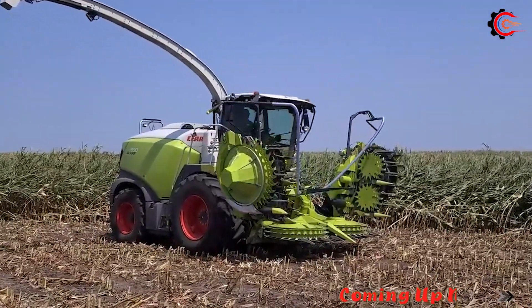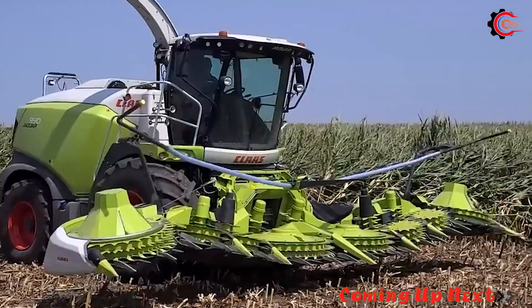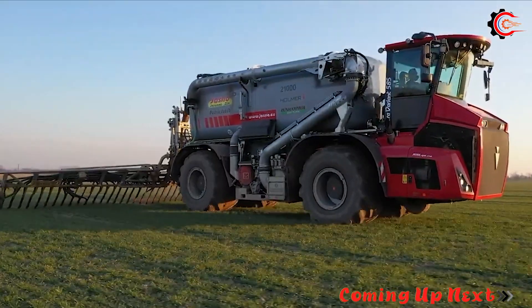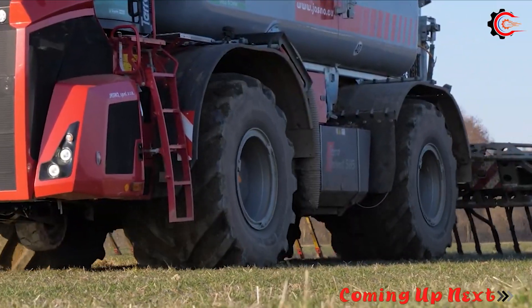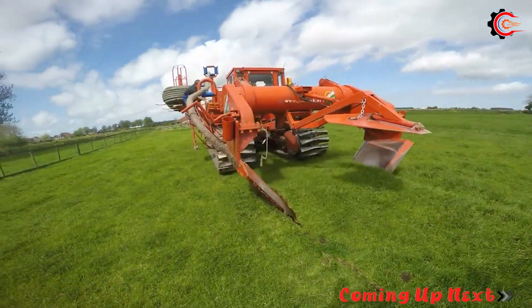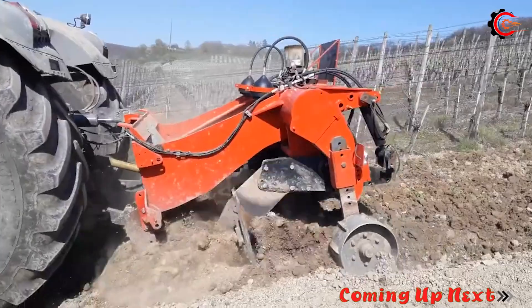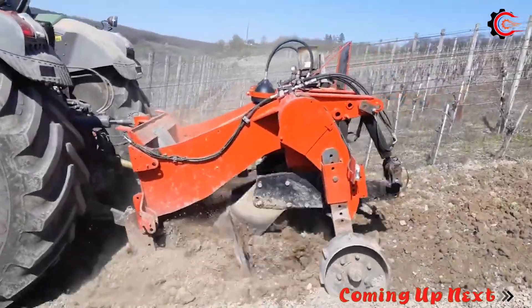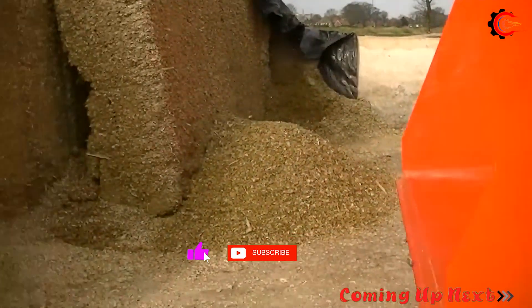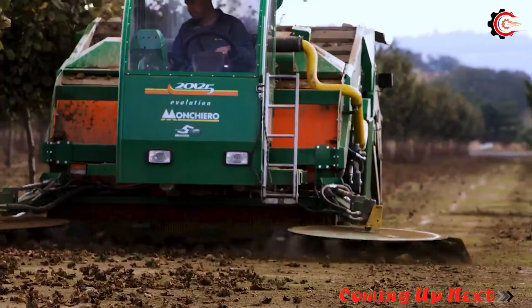Get ready to join us in entering a marvelous world where colossal machines awaken and bring excitement and surprises. This is a realm of innovation and the best technological processes. These modern machines are more than ordinary devices — they are truly unique engineering masterpieces, symbolizing progress and creativity. Come with us to explore a world filled with limitless creativity and the masterpieces of modern technology.